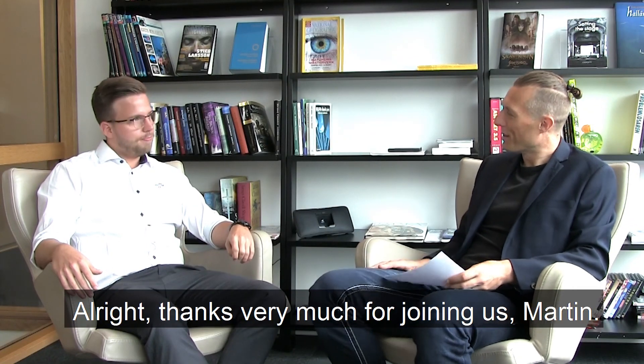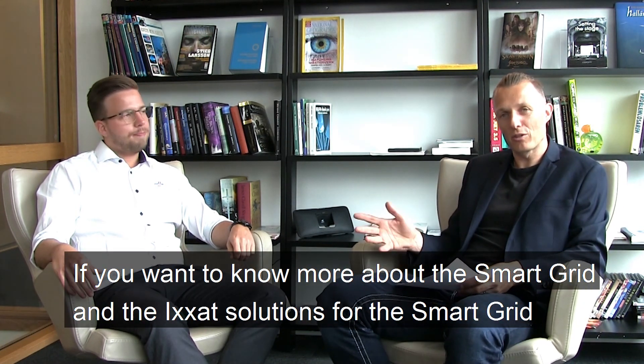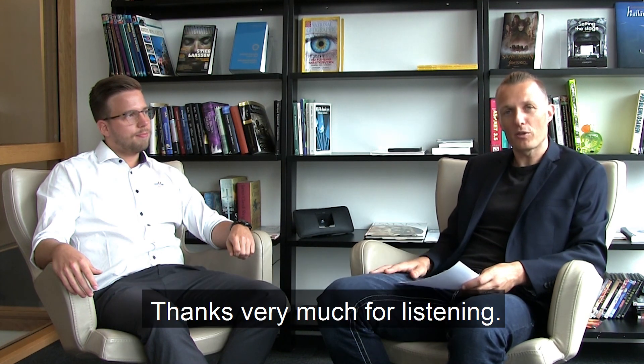Thanks very much for joining us, Martin. Thank you. If you want to know more about the smart grid and the Ixet solutions for the smart grid, check out our website at icsat.com or HMSnetworks.com. Thanks very much for listening.